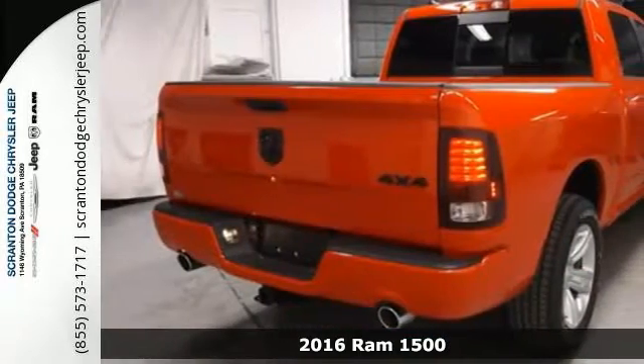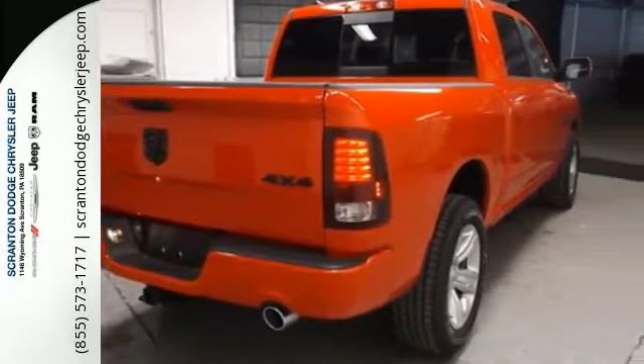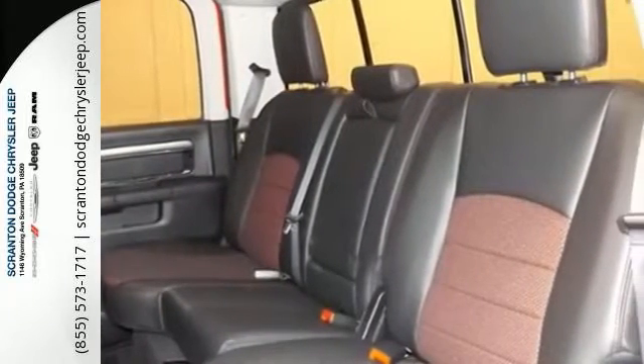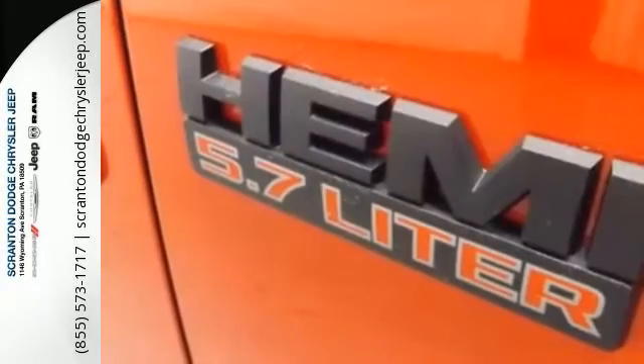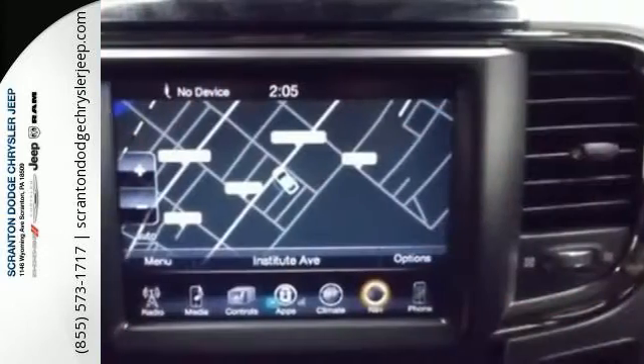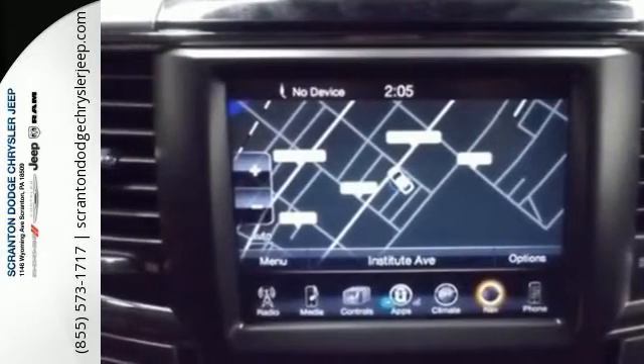This 1500 has an interior designed around you for superior comfort while maintaining the durability to withstand the daily wear and tear. You'll find a tilt steering column, audio input jack, and media hub to help make the drive truly yours. All of this is wrapped in the evolved strength and capability you've come to expect from Ram.